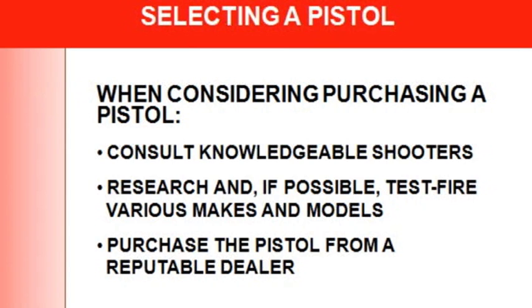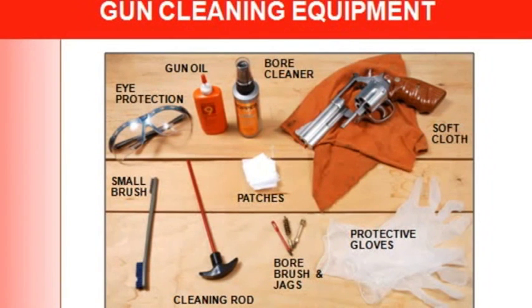For gun cleaning you'll need: gun cleaning equipment, gun oil, bore cleaner, eye protection, and a small brush. People now use protective gloves because of lead content. You'll also need bore brushes, patches, and a soft cloth. Be careful with bore cleaners — some are very toxic and some will remove the finish. I use Rem Oil, which is a spray, Teflon-based oil. I'd recommend a nylon brush rather than a wire brush.